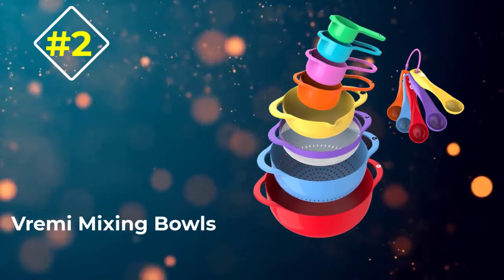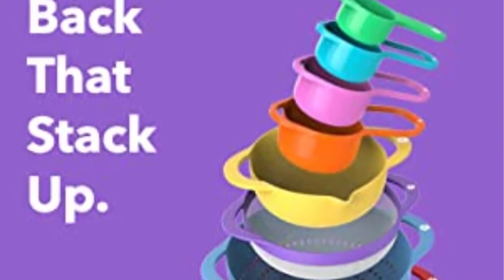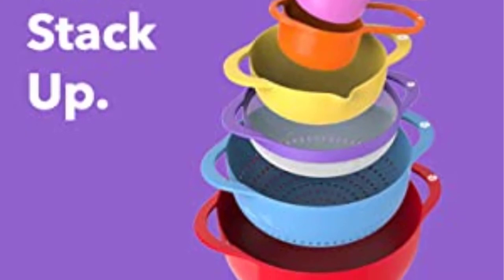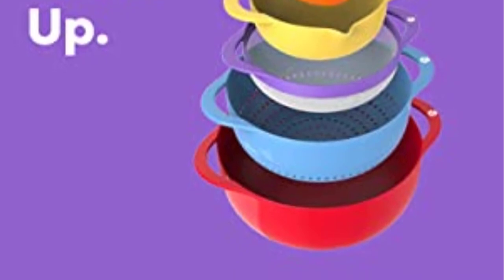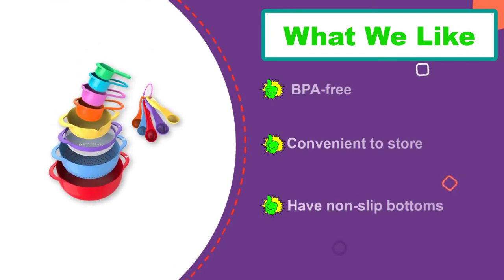Number two: Vrimi Mixing Bowls. Here is an all-round mixing and measurement pack appropriate for mixing all your ingredients. Vrimi pieces are made from BPA-free, non-toxic plastic for prolonged and safe food use. The 13-piece set comprises measuring cups, measuring spoons, mixer bowls, a colander, and a mesh strainer. The two mixing bowls have capacities of 0.5 quarts and 4 quarts.